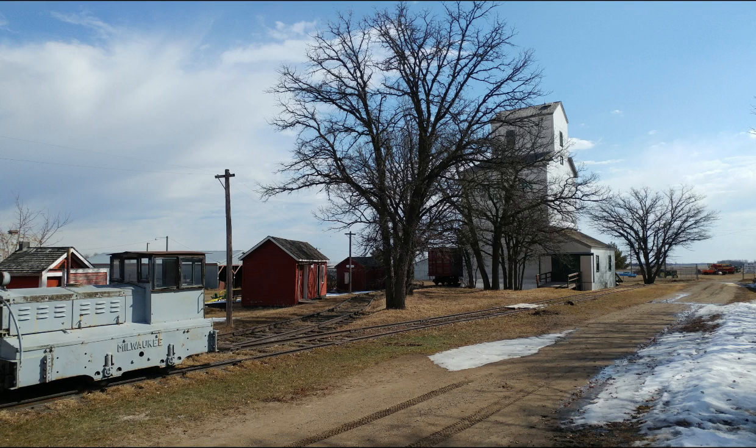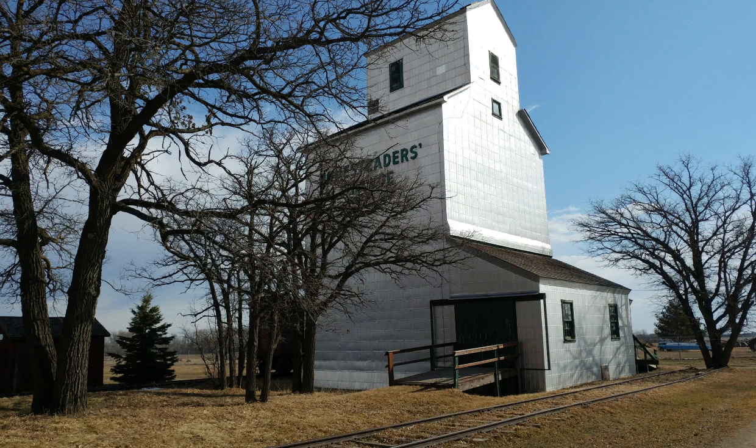Grain elevators are an essential landmark of the prairie landscapes and Manitoba history. The Manitoba Agricultural Museum hosts one of those prairie icons on its grounds in the Homesteaders Village.